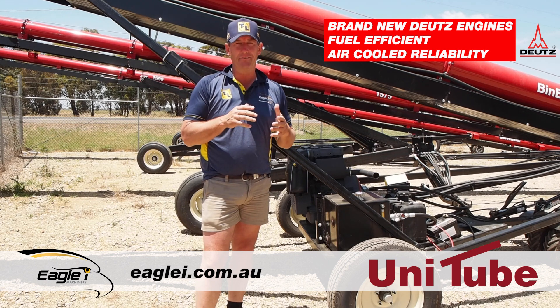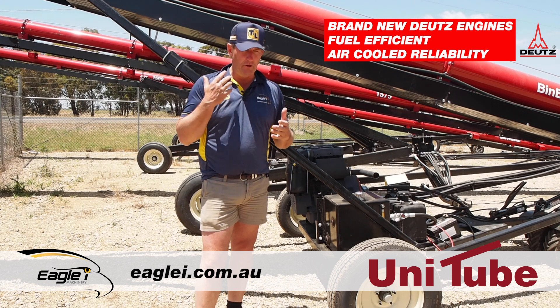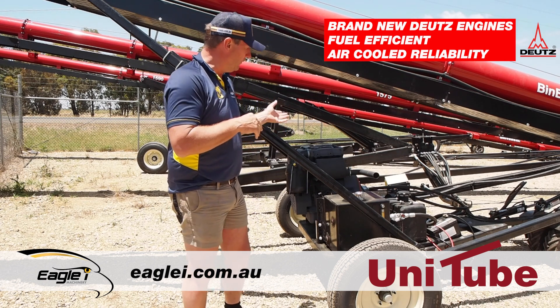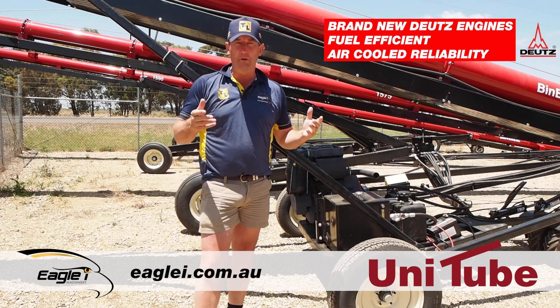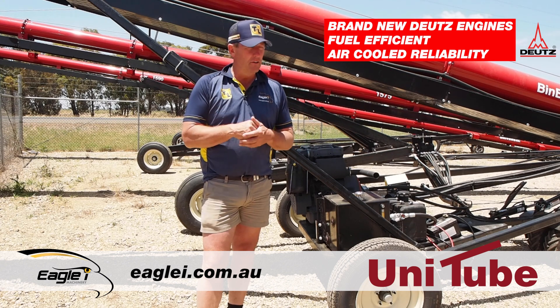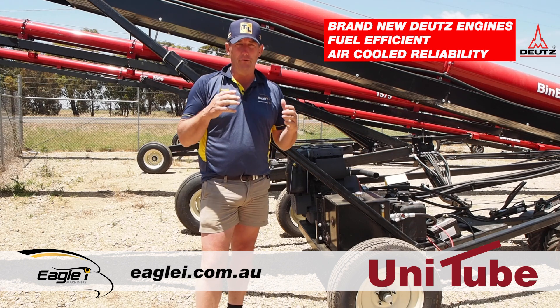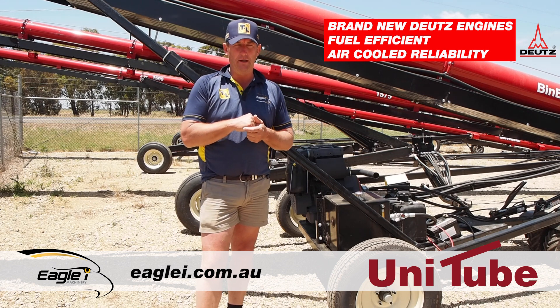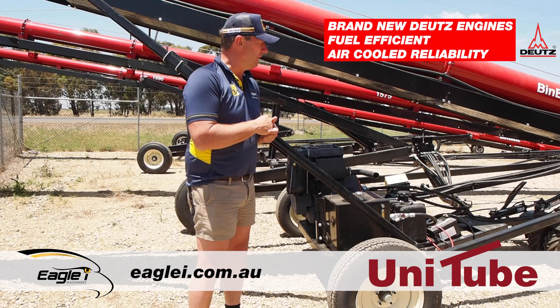The fuel use is about 70% of the engines we've currently been using, so you get longer running time and fuel savings per tank of fuel. The Deutz engines are very reliable, they'll do a lot of hours, and their parts are inexpensive. So over the lifetime of the unitube, the servicing and the cost of running a Deutz engine will be less.